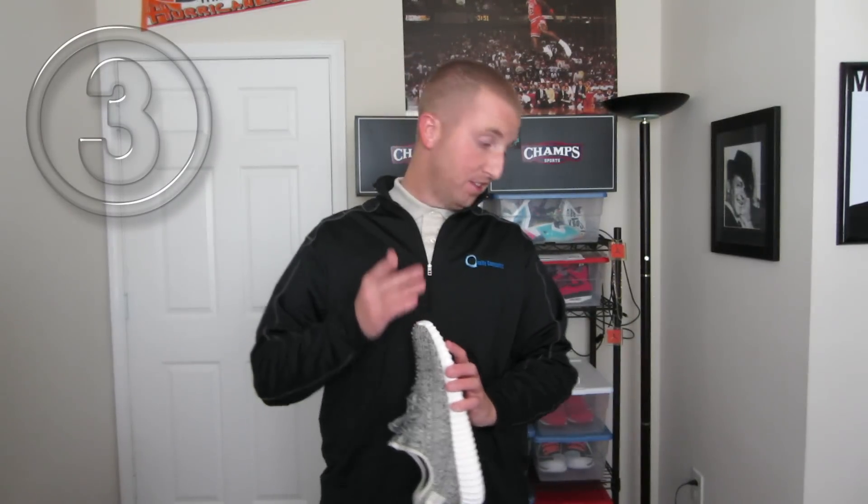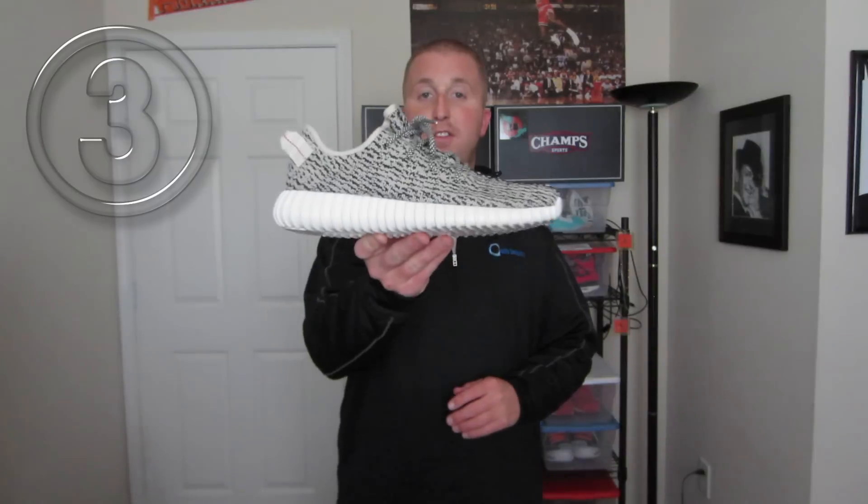I went back and forth deciding between this colorway and the Pirate Black, but being that I've already had four shoes predominantly all black, I decided to go with the Turtle Dove colorway. I'm such a big fan of the 350s over the 750s — I just think overall it's a much more wearable shoe. Anxious to see if I'm going to be able to even pull off wearing a 750 for everyday wear, especially with the Pirate Blacks. There are particular colorways I've missed out on that I think are more wearable, like the tans and the Moon Rock that just released. Regardless, it was one of my favorite pickups of the year.